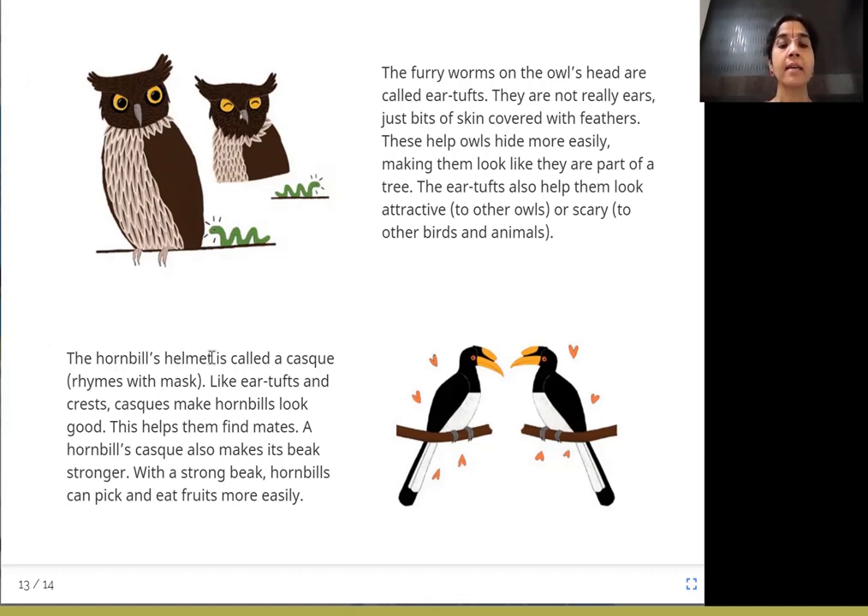The hornbill's helmet is called a cask — it rhymes with mask. Like ear tufts and crests, casks make hornbills look good, helping them find mates. A hornbill's cask also makes its beak stronger so that hornbills can pick and eat hard nuts and fruits more easily.